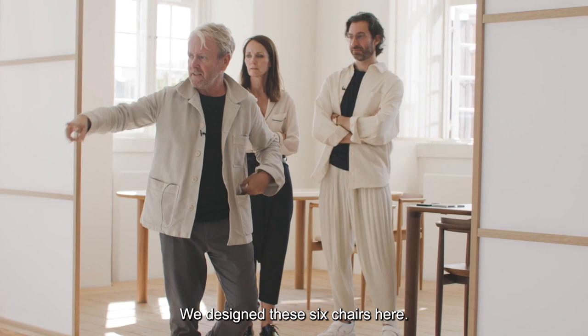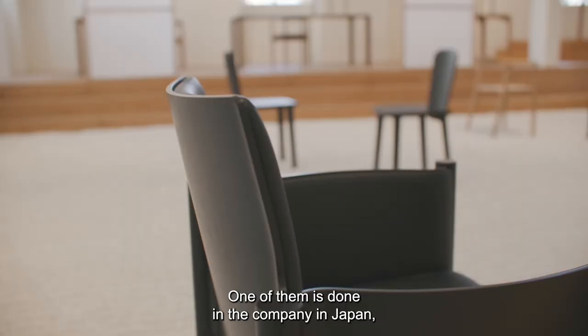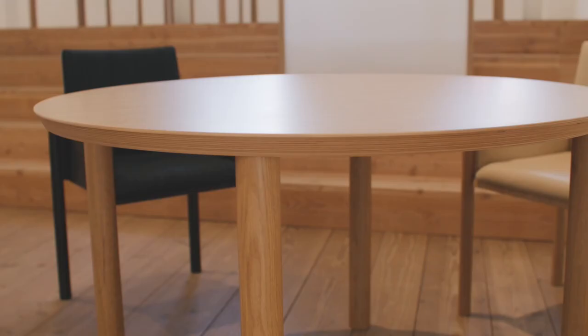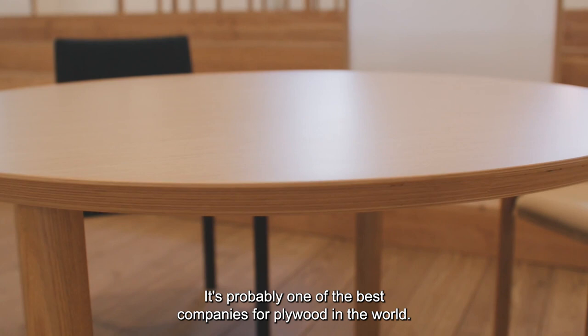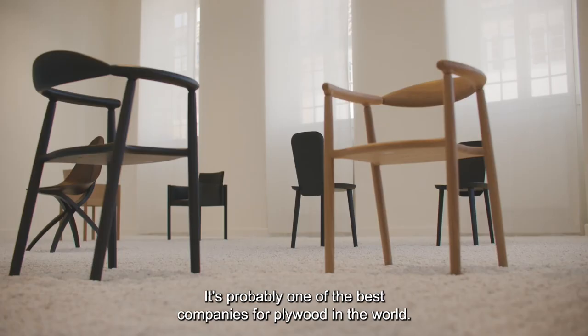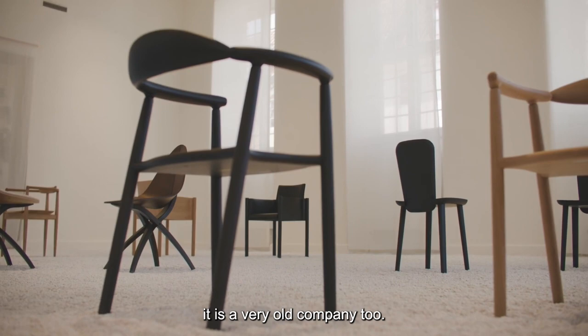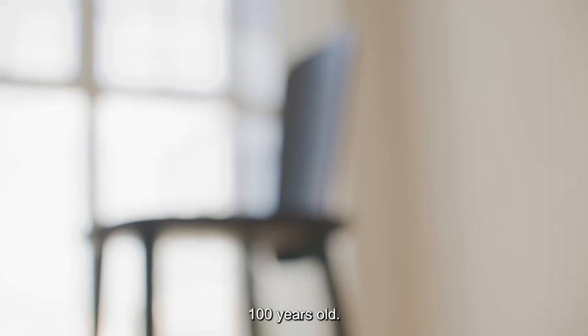I designed this set of six chairs — one of them is made in the company in Japan. We did the butterfly Yanagi stool, made by probably one of the best plywood manufacturers in the world. And then these two chairs were made by a very old company as well — 100 years old.